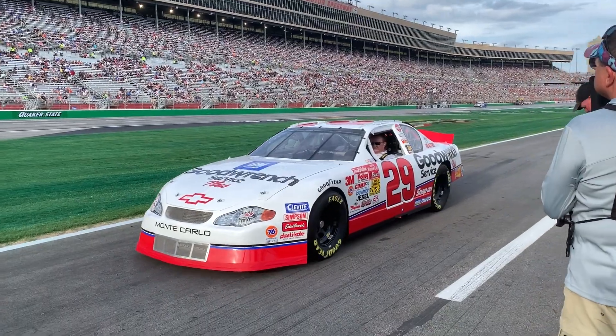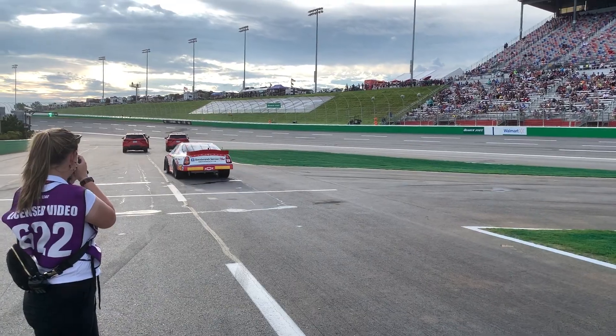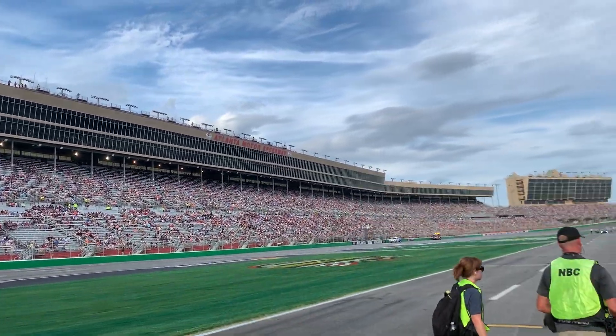A team member said this undertaking was quite indeed an all-hands-on-deck effort, and they kept this living piece of NASCAR history 100% original for one final ride around Atlanta Motor Speedway.